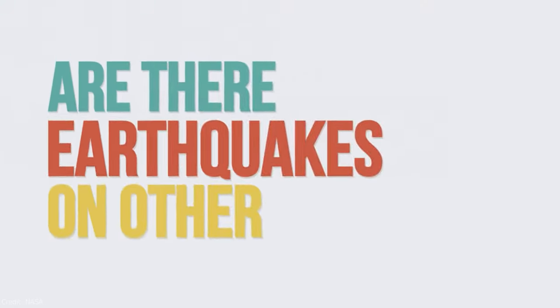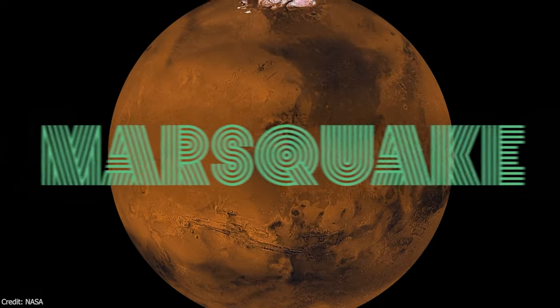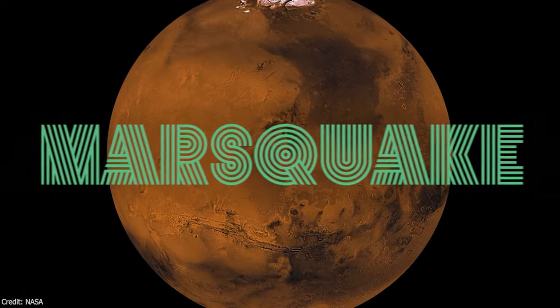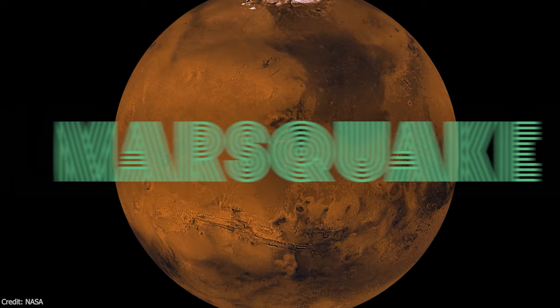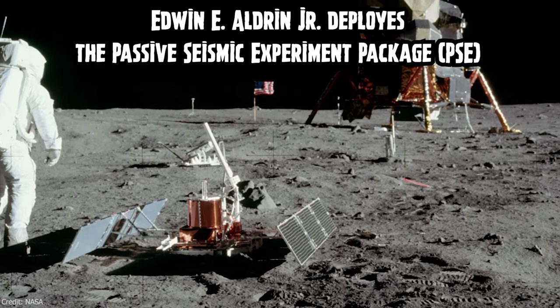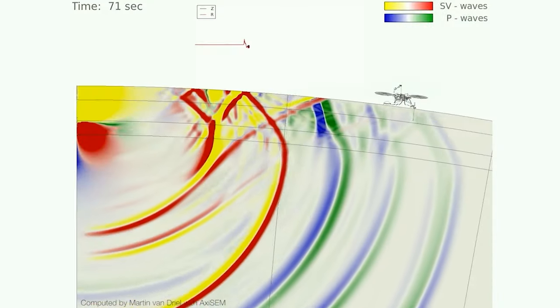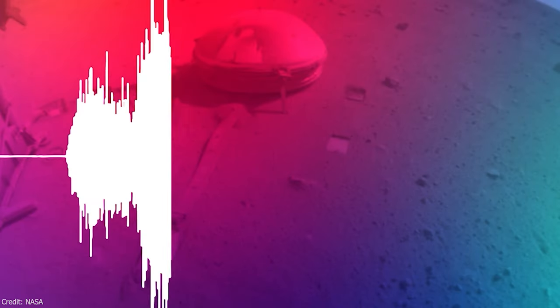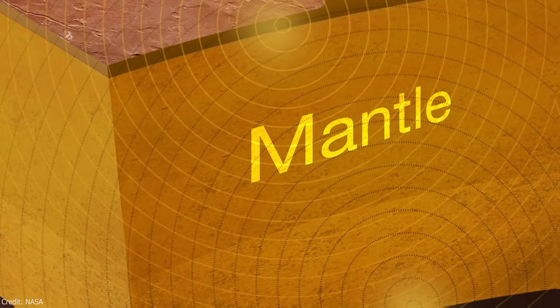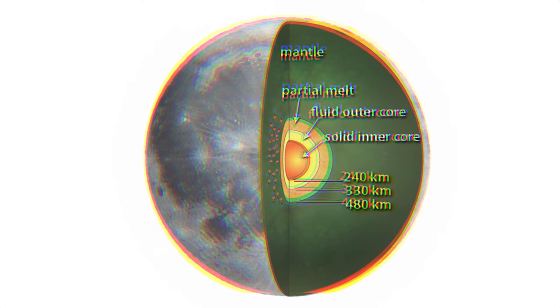Moonquakes are seismic events that occur on the Moon's surface, first discovered unexpectedly by seismometers placed on the Moon by Apollo astronauts. These moonquakes are distinct from earthquakes and are primarily caused by tidal forces between the Earth and the Moon, rather than tectonic plate movement. There are several categories, including deep moonquakes — which tend to occur in clusters, caused by tidal forces — and shallow events with tectonic origins. Other sources of seismic activity include meteorite impacts and artificial signals from lunar modules.